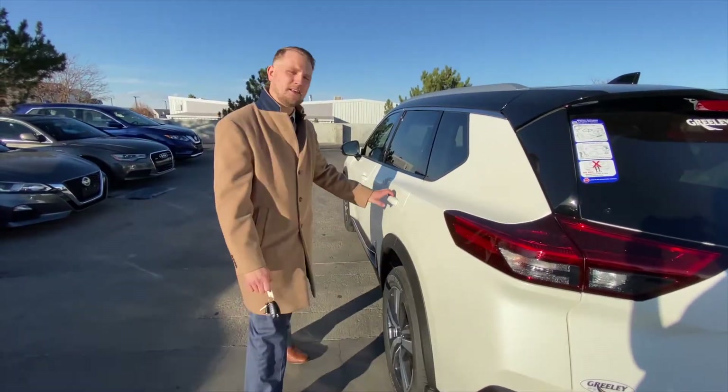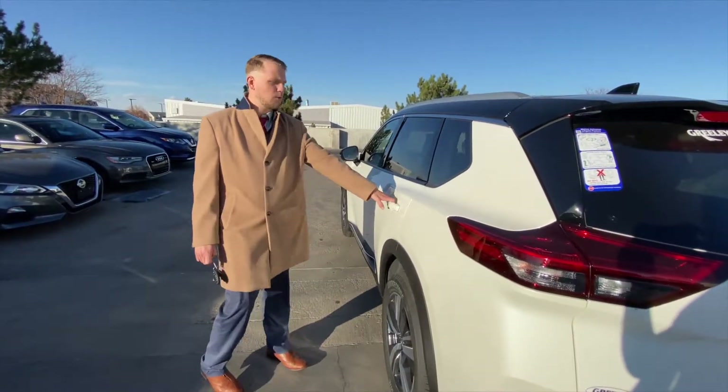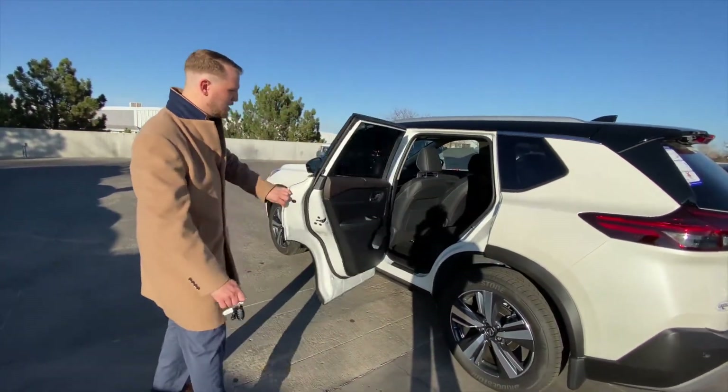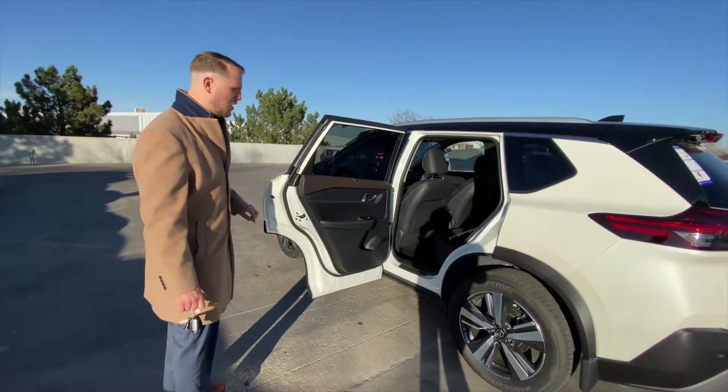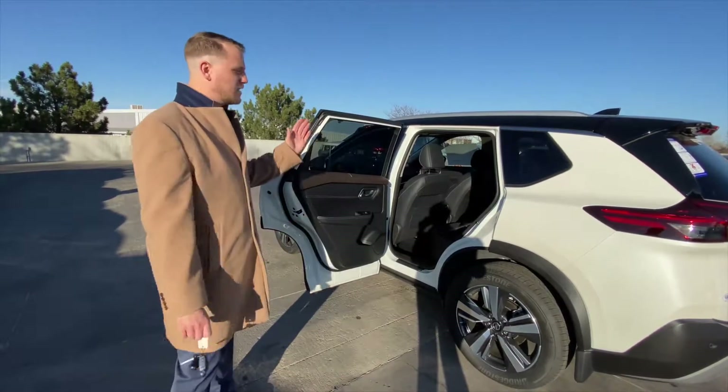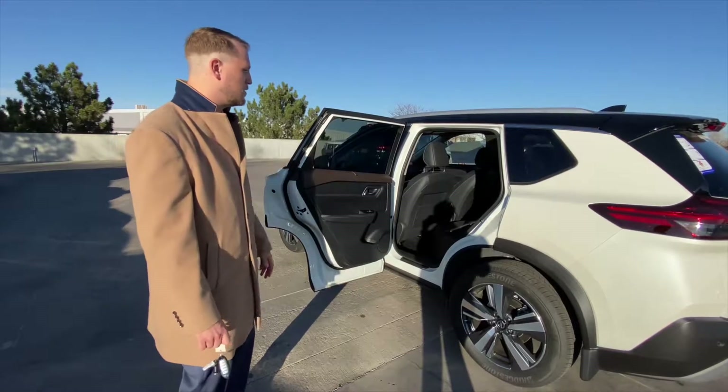Coming around to the backseat, a couple more things I want to show you about the 2021 Rogue. We'll open this door up — and that's normally where the door would stop, right? Well, not this year. We've got all this extra space. That's almost a 90-degree angle, and that's going to give you more space to do whatever you need to do back here.